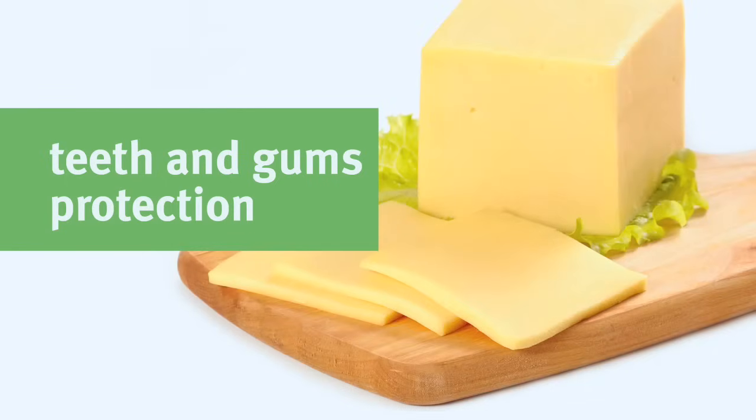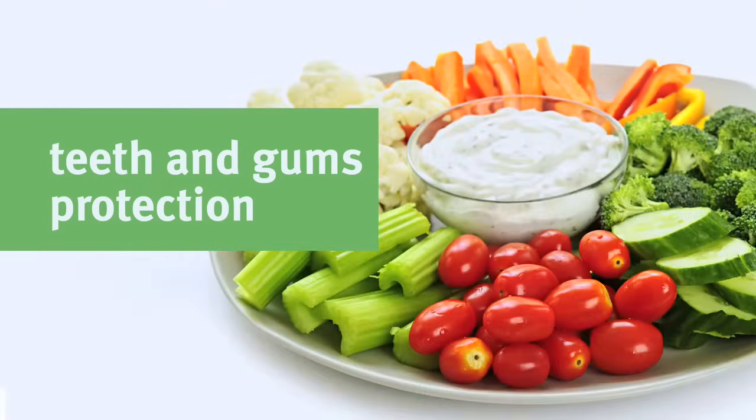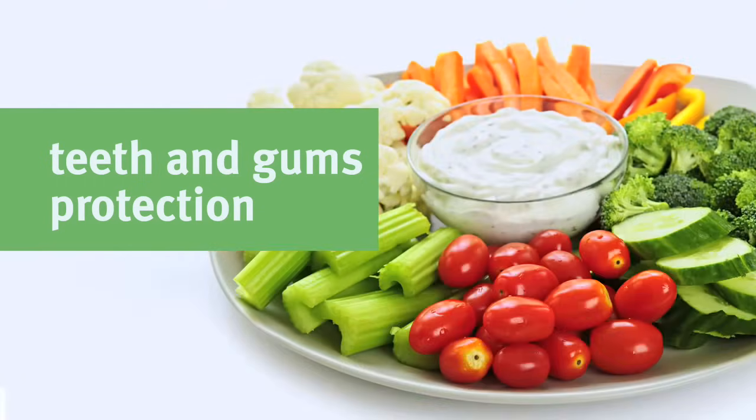Cheese unleashes a burst of calcium that mixes with plaque and sticks to your teeth. This protects your teeth from the acid that causes decay and helps rebuild tooth enamel on the spot. Crisp fruits and raw vegetables like apples, carrots, and celery help clean plaque from the teeth and freshen breath.